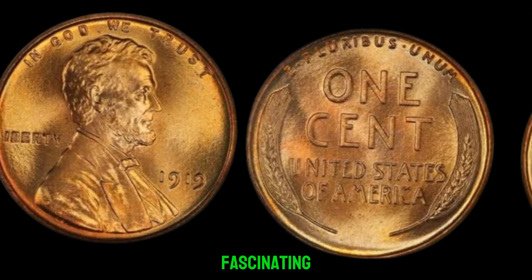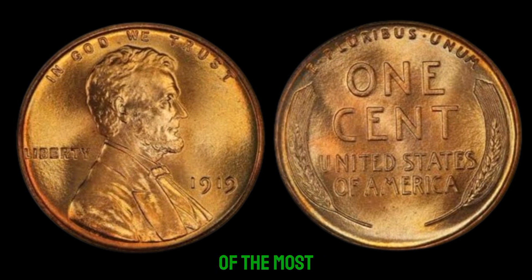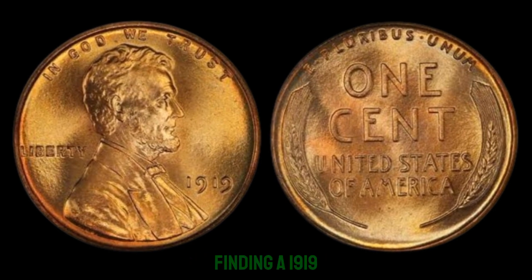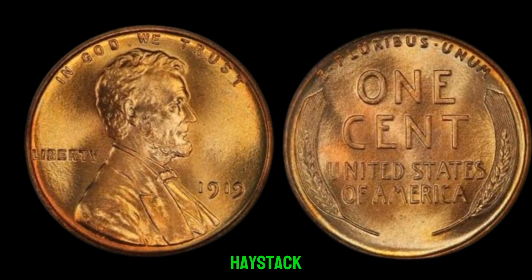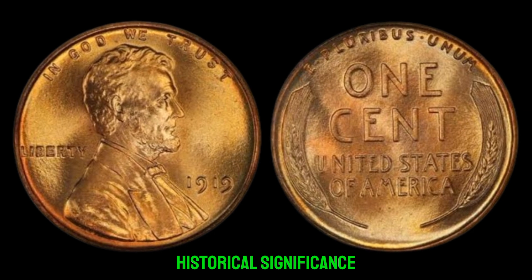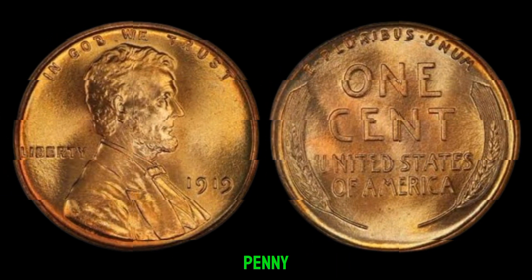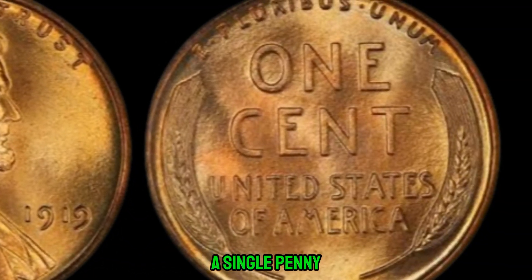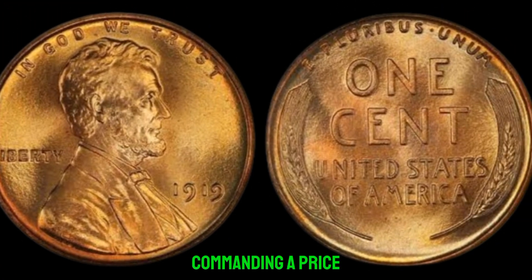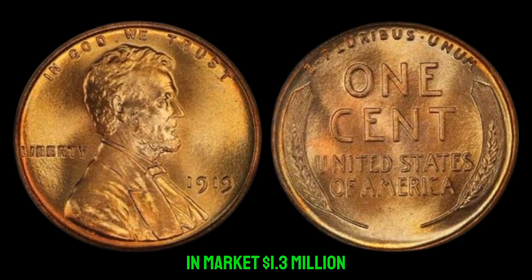Due to its scarcity, the 1919 no-mint mark Lincoln penny has become one of the most sought-after coins among collectors. Finding one is like finding a needle in a haystack — its rarity and historical significance make it a prized possession for any serious collector. Recent auctions have seen this humble penny fetch prices upwards of $1 million. This coin's value in the market is $1.3 million.